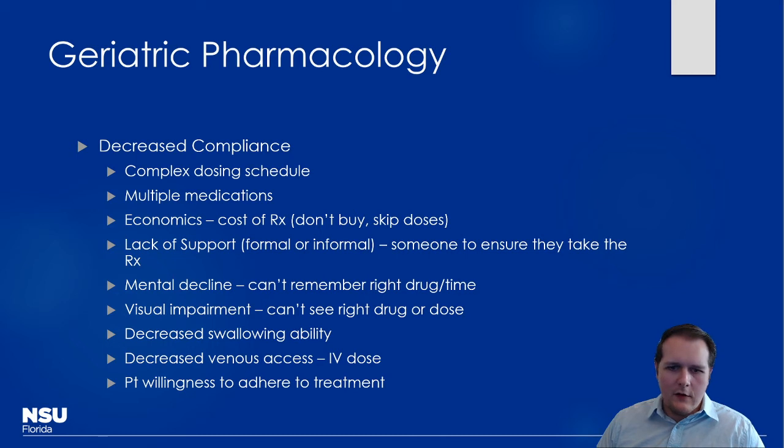Mental decline means patients may not remember to take drugs at the right time or may take double doses. A very common call to poison control centers is a patient who accidentally took a second dose after forgetting the first. One frequent example is tiotropium (Spiriva), a long-acting anticholinergic for COPD that comes as a capsule for a special inhaler — many elderly patients take it orally by mistake. Fortunately, it has no oral bioavailability, so it's not dangerous, but it's very concerning to patients.